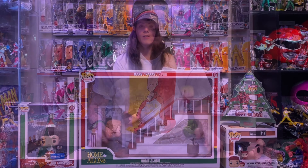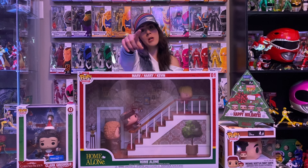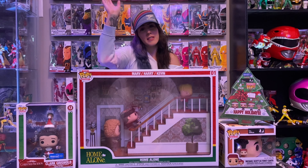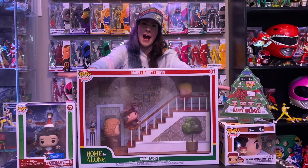Pop time! We're back — it's December, so we're going to start the month off with Christmas pops. Even though Christmas is my least favorite holiday of the year, I couldn't pass these up.